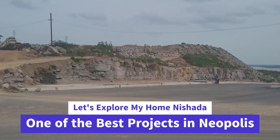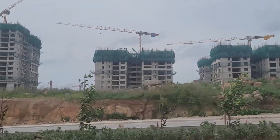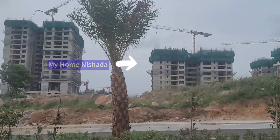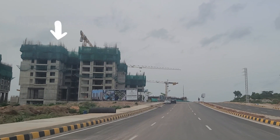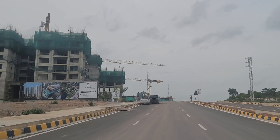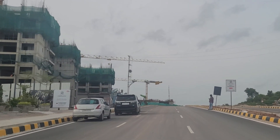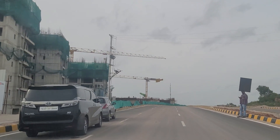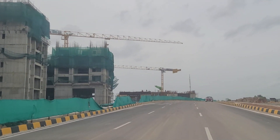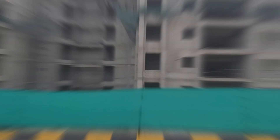We are going to explore all the details of this project. As you can see, we are just beside My Home Nisada in Neopolis. Currently around 8 to 9 floors have been completed. This is the sales office over here, located beside what I think is a 20-foot road. The road quality overall in Neopolis is really good.